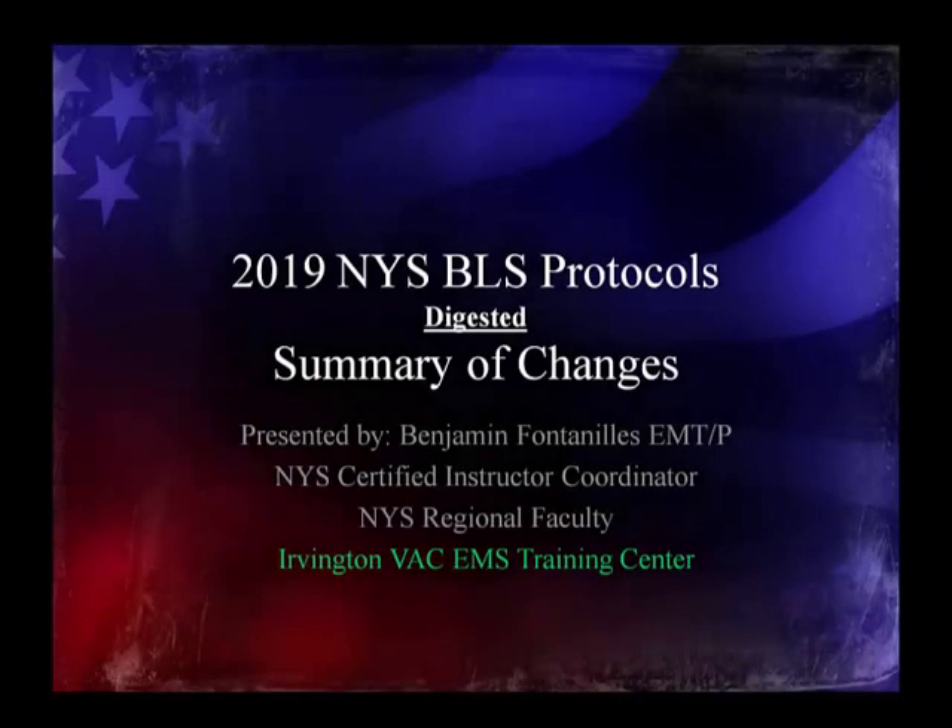Hello everyone. This is Benjamin Fontanellos, and this is your digested version of the 2019 New York State BLS Protocols Summary of Changes. The wait is finally over and our new protocols are finally here. We had a sneak peek when the collaborative paramedic protocols came out a number of years ago, but we weren't sure what was going to happen. Now we know, here they are, and they're pretty good.